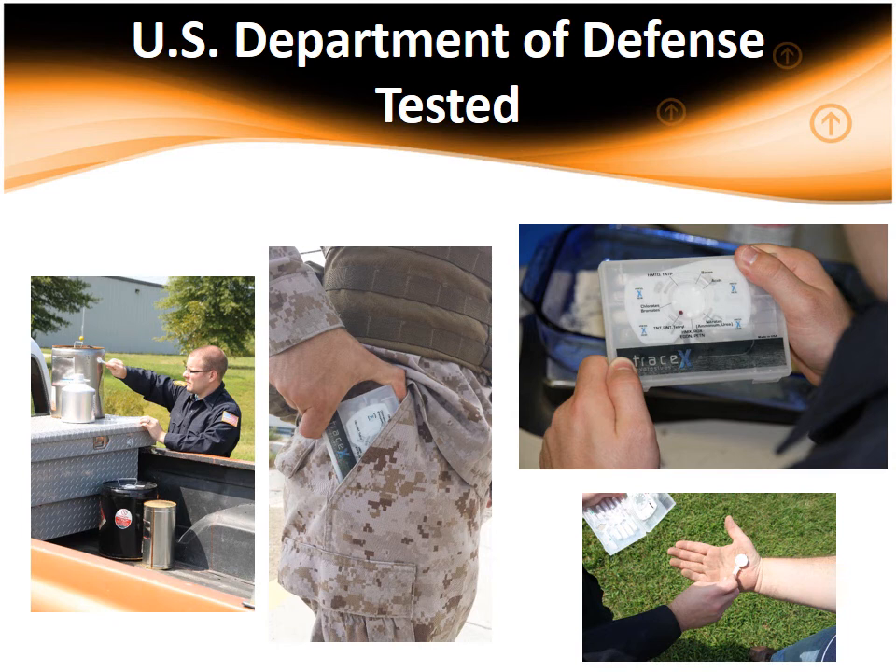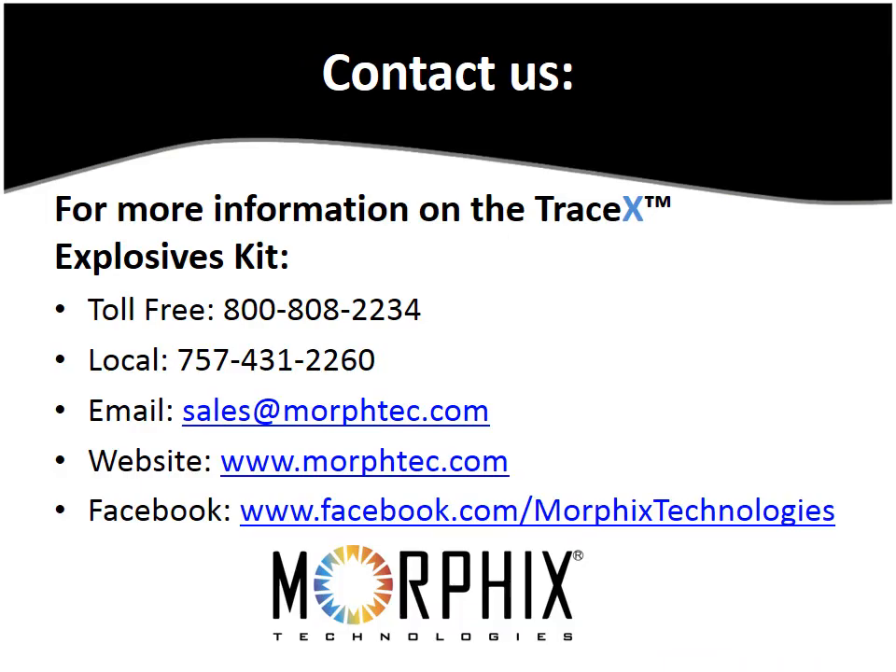Originally designed to meet stringent U.S. Department of Defense requirements, the TraceX Explosives Kit features a rugged design for use in real-world environments. If you'd like to receive more information on the TraceX Explosives Kit and how it can aid in detection of common explosive materials, please contact us toll-free at 800-808-2234 or locally at 757-431-2260. You can also reach us by email at sales@morphtech.com. Visit our website at www.morphtech.com or join the ongoing conversation on Facebook at www.facebook.com/morphixstechnologies.